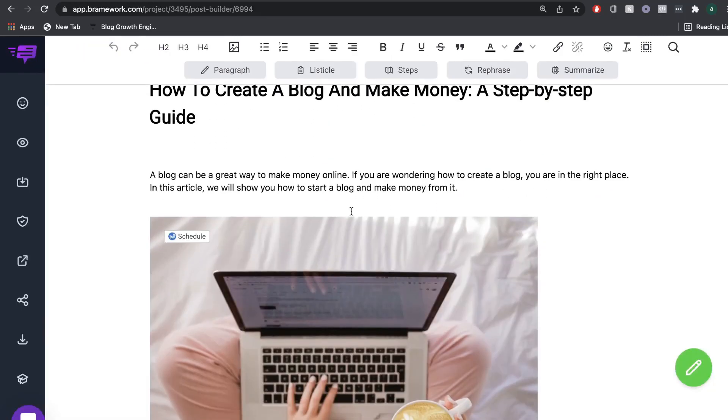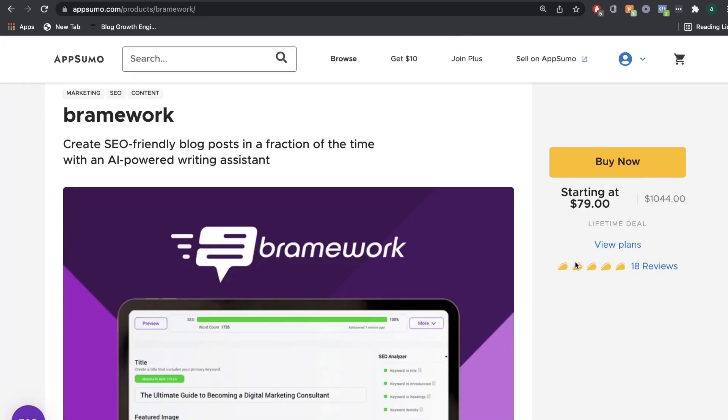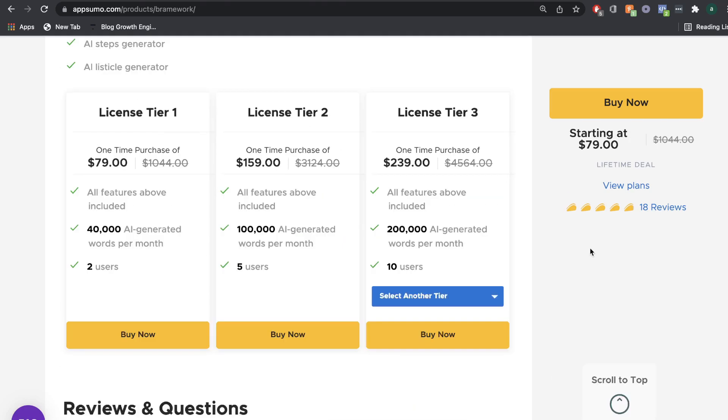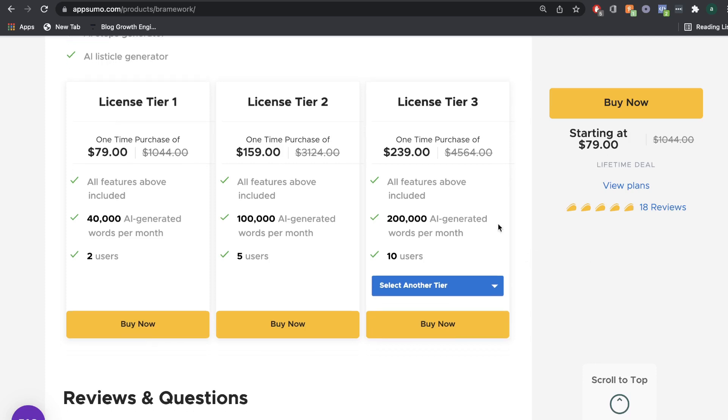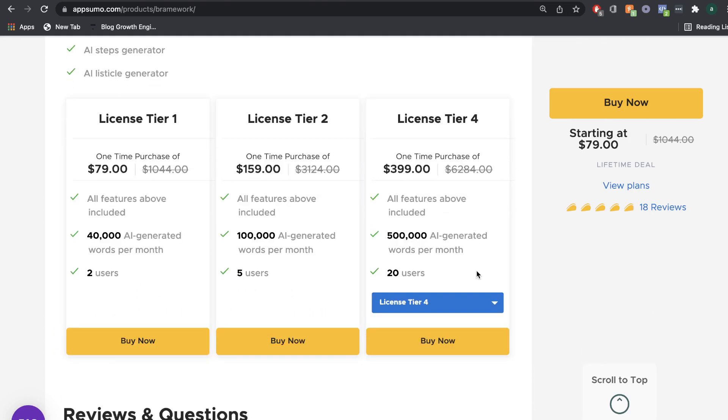In today's video, we'll be doing a full review and walkthrough of a fairly new AI copywriter called Brainwork. I came across Brainwork first on AppSumo and there were a couple of things that immediately stuck out to me. The first was pricing — for $79, that's a pretty good starting plan for a lifetime deal. If you wanted more AI generated words per month, you can get the upper license tiers, up to license tier four, which gives you 500,000 AI generated words per month for a one-time purchase of $400. So if you're a content agency or creating a lot of content, this would be a really good deal.